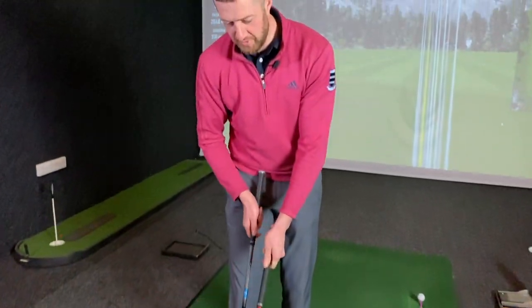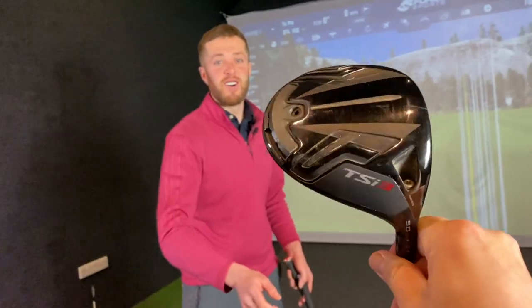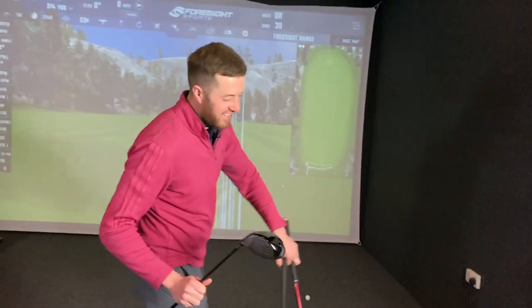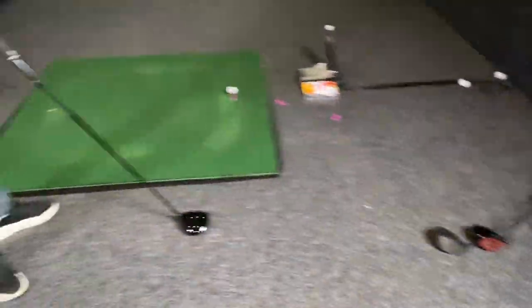The plan is for Gaz to hit a couple with his current driver first — the Titleist TSI 3 — which the host tried to tempt him away from previously. Gaz is really loving it. They'll hit a few with that first, then jump into the two new drivers to compare.